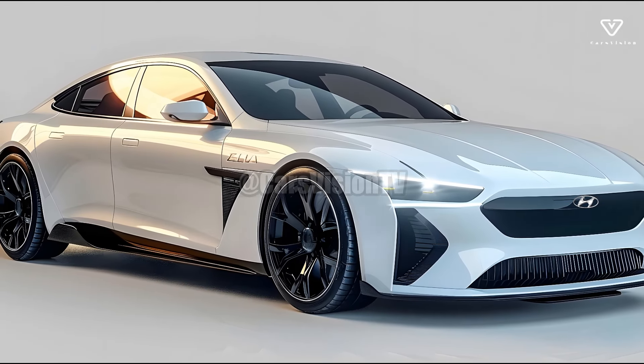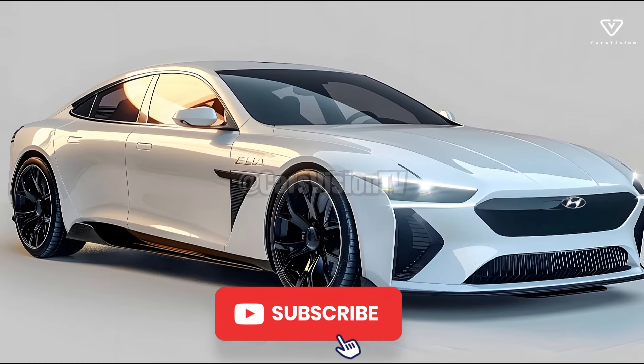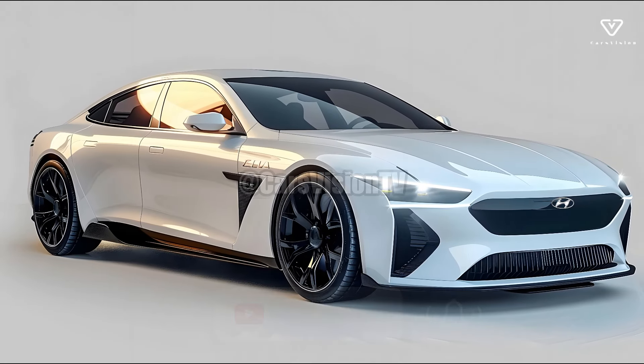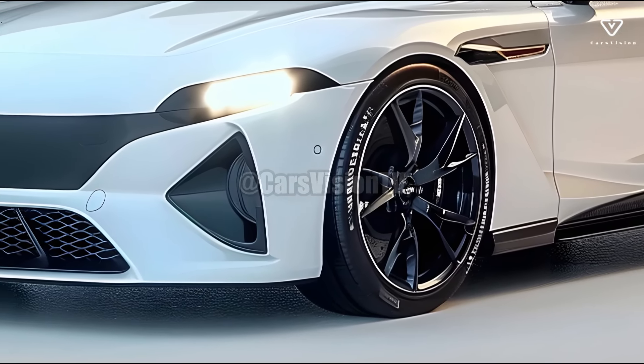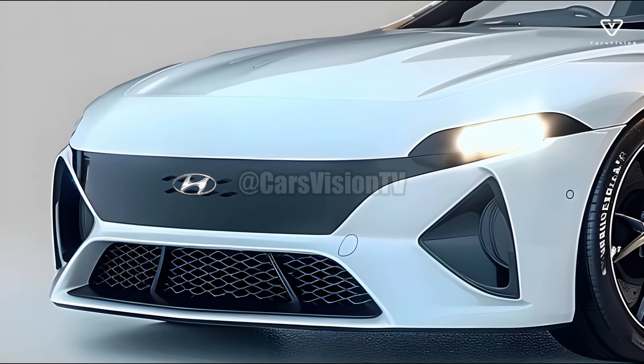Hyundai will debut their first electric vehicle, the IONIQ 6, in 2025, following the spectacular success of the IONIQ 5. This sleek electric car is a perfect representation of Hyundai's ambition to become the dominant player in electric vehicle innovation, and it will appeal to both environmentally aware and technologically advanced consumers.